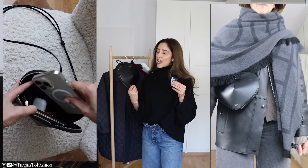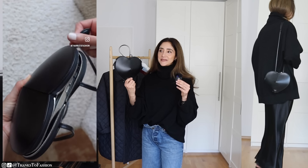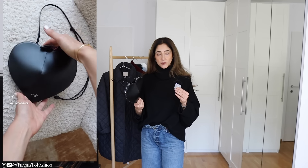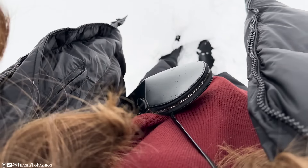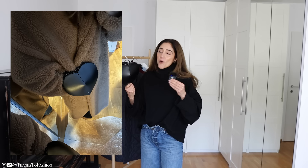Anyway, now with this bag — this bag is a controversial one because I wouldn't recommend this bag to everyone. I would recommend this bag to somebody who has got a bag collection already and has got a little bit of spare money for fun.